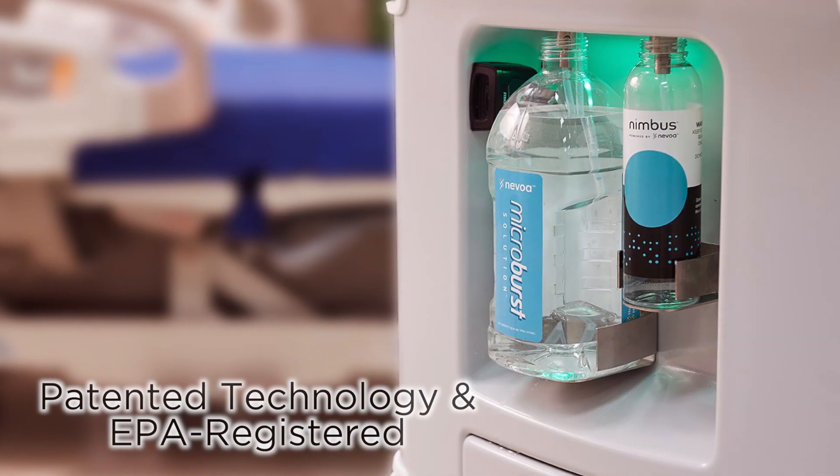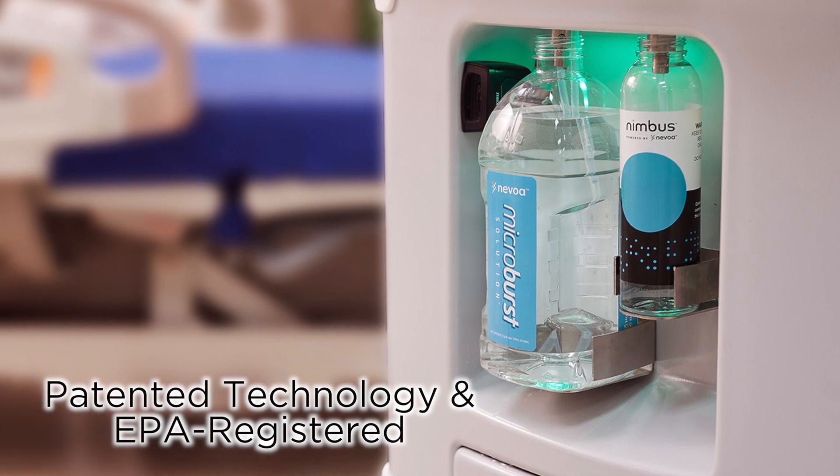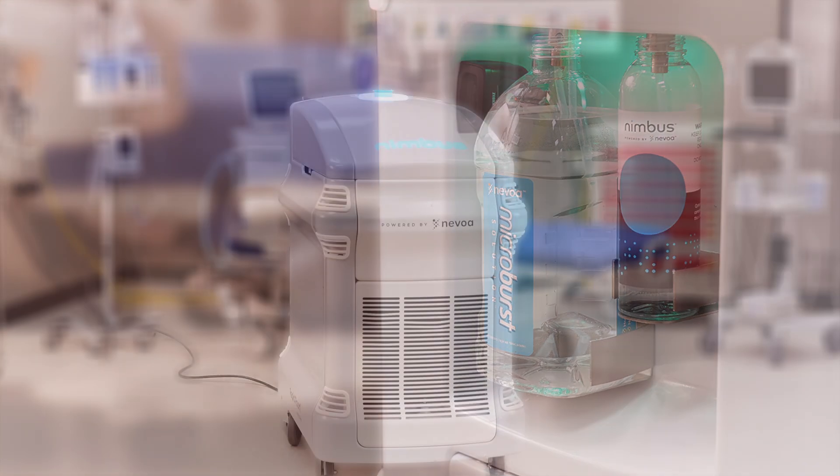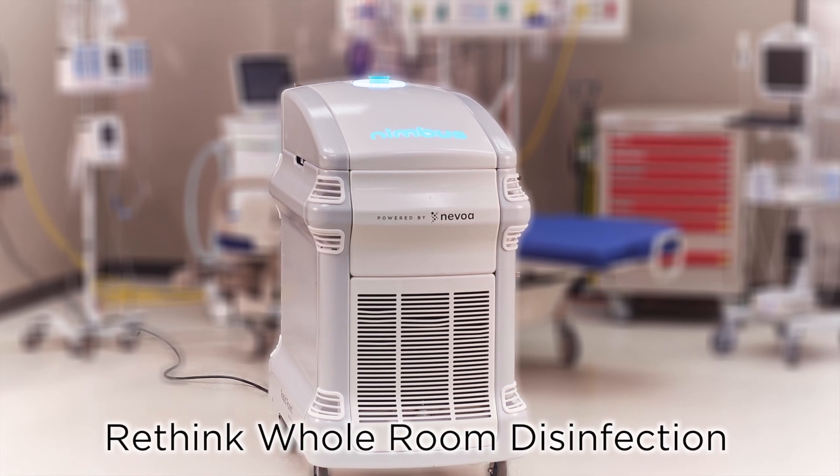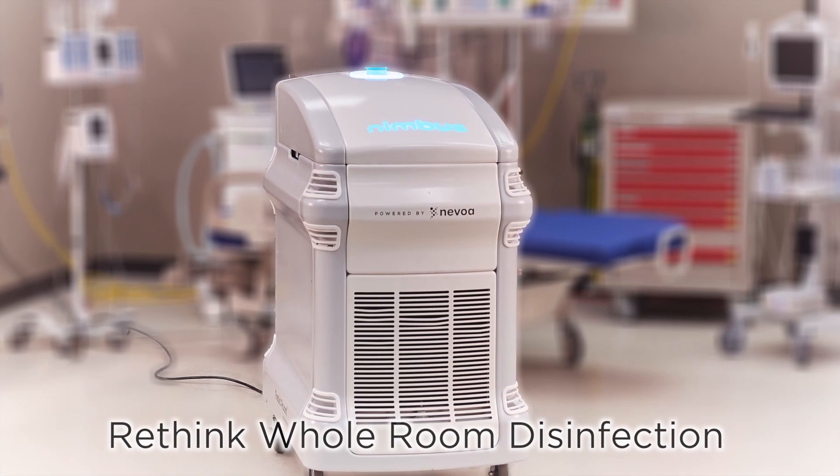Hospitals give patients added confidence by using whole room disinfection technologies like Nimbus, while delivering the best ROI for the metric that matters the most — lives saved.